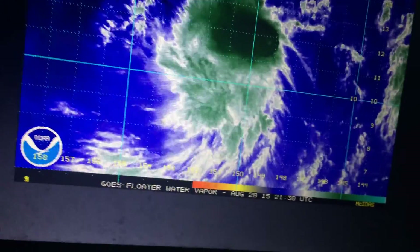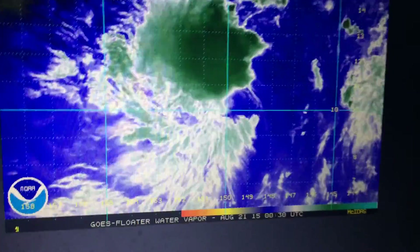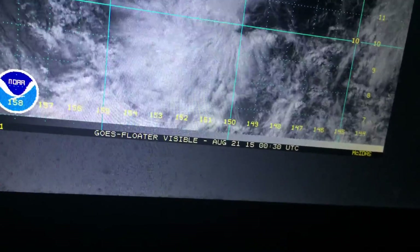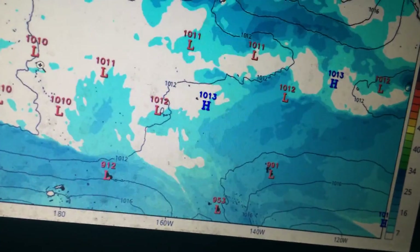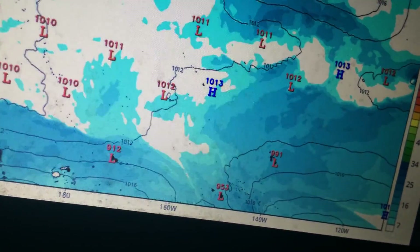But for now, without likely pinning the center fix, it won't be for another 24 hours. Here's a look at the latest GFS run. You can see it's relatively similar to the agency forecast, but it's kind of shifted away from that doomsday 12Z situation.